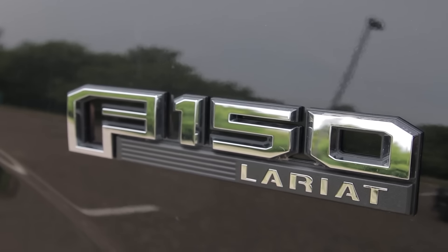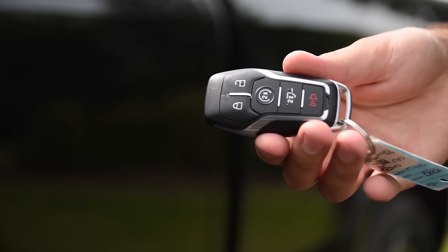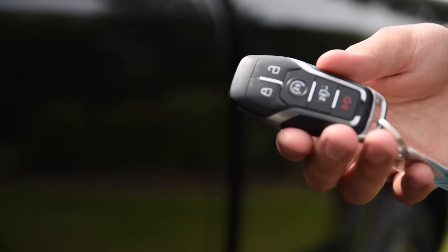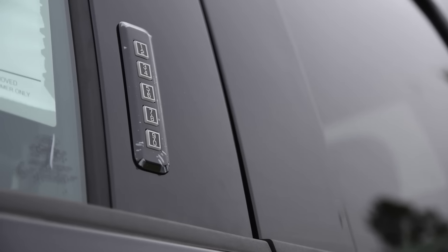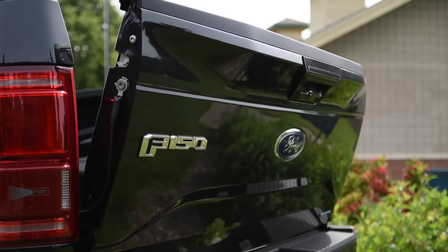We've got a Lariat with the FX4 appearance package, just showing you how much equipment you can put into one of these vehicles. Talking about those creature comforts and some of those features you can add — this intelligent key is awesome on this truck. You have lock and unlock standard, but you can walk up to the door handle and just tap it when it's in your pocket and it'll unlock the door. There is also a key code access on the door.